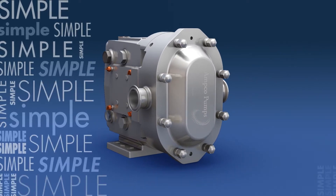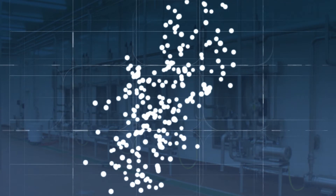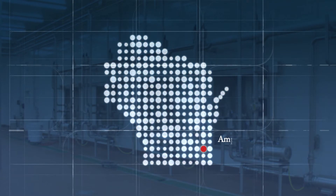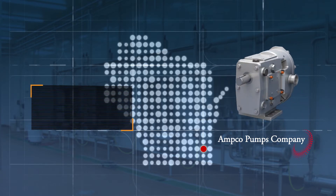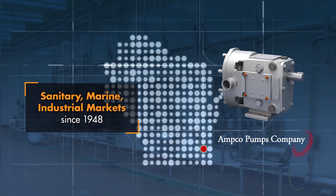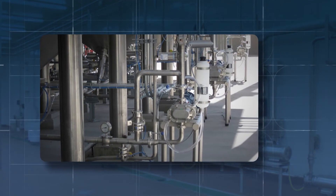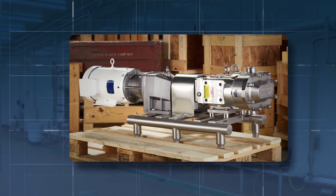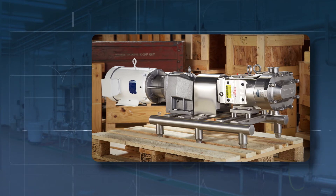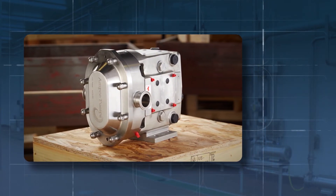No loss of efficiency caused by altering an off-the-shelf pump to accommodate free draining for CIP. Simple, right? That's what we think. Where has this technology been? It's been right here in Wisconsin, where Amco has been making pumps for over a half century. Amco has been serving the sanitary, marine, and industrial markets since 1948 and continues to innovate with highly engineered designs that offer more features and greater efficiencies than competing pumps. The patented ZP3 technology is leading the way in the sanitary pump market.